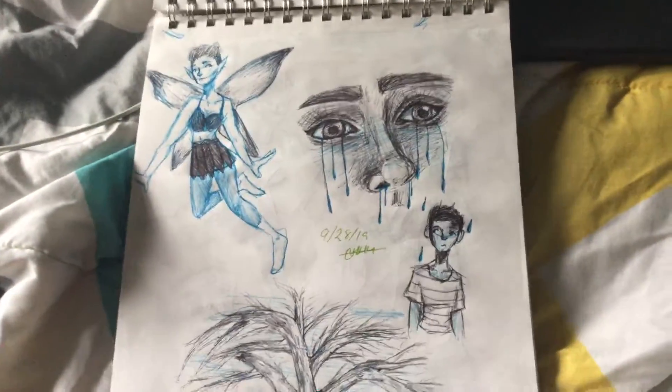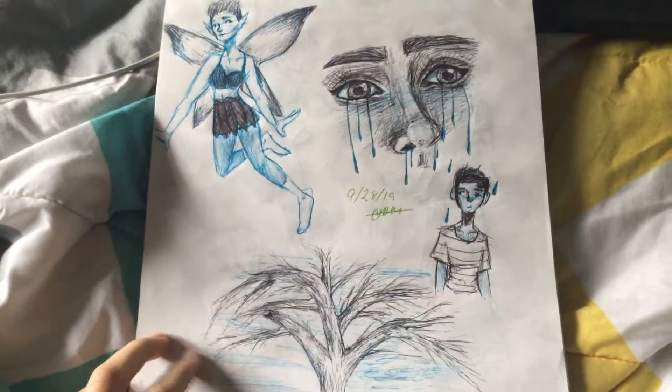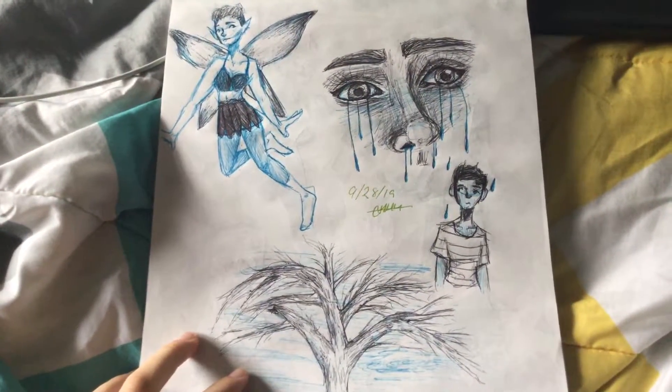I was going apple picking and I accidentally turned something on — my computer. I went apple picking and this is what I drew in the car. This is a tree.